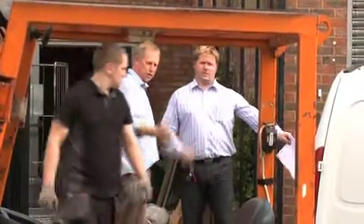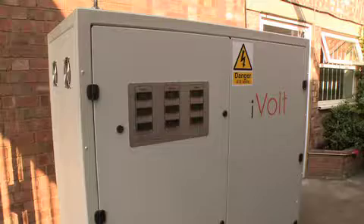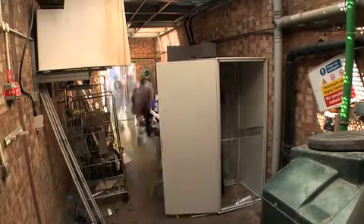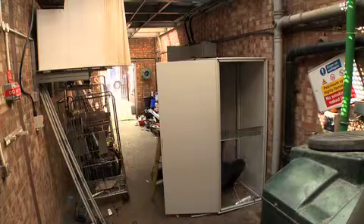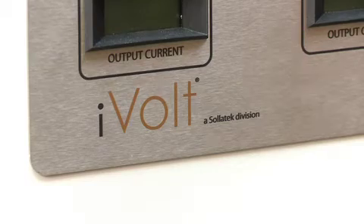The installation of the iVolt has been a very interesting process for us to observe. There's been no disturbance or interruption to our processes whatsoever. The engineers will be on site for a week, partly due to the heavy nature of the cable that we're dealing with, because we're talking about the main current coming into the building, then going into our switchboard. So we are going via this unit from our main infeed.